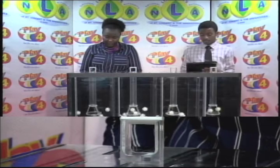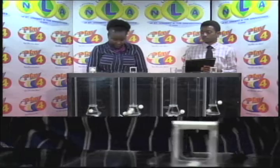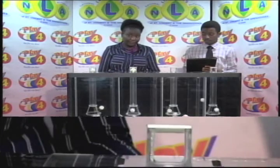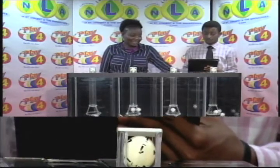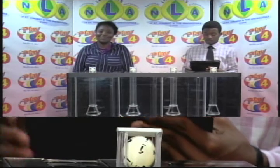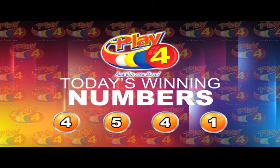The first ball is 4. The second is 5. The third ball is 4. And the final is 1. This afternoon's winning Play 4 number is 4, 5, 4, 1.